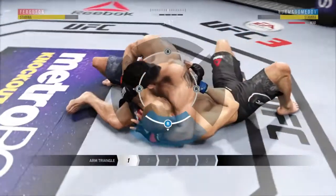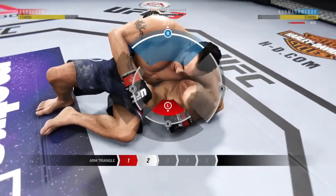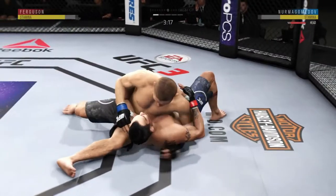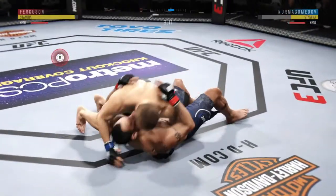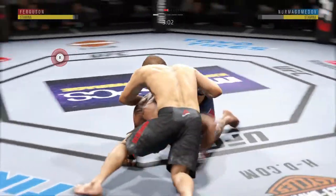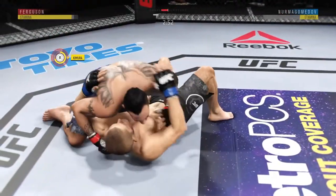Working on another submission attempt here. He's looking for the arm triangle, and he's out. Dizzy as he looks to improve position. Trying to pass here. Full side control.